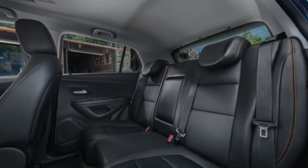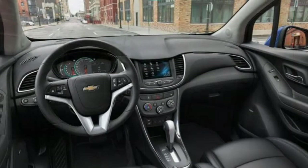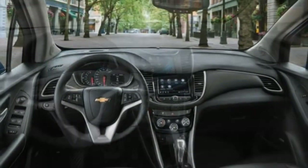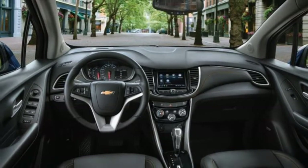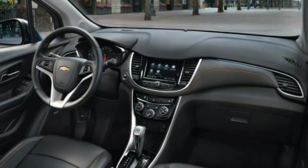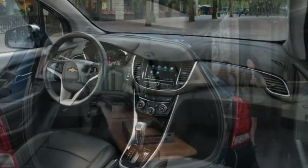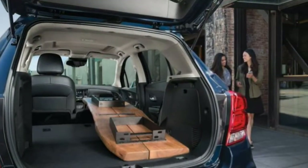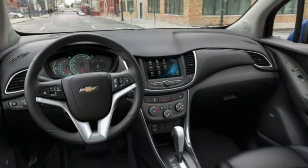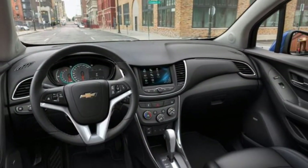Moving up to the LT gets you roof rails, upgraded headlights, LED daytime running lights, LED taillights, heated mirrors, remote vehicle start, cruise control, upgraded cloth upholstery, and a storage drawer under the passenger seat. The infotainment system gains satellite radio, and a 110-volt outlet is added in the backseat area.